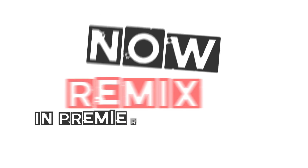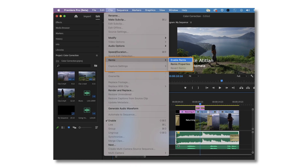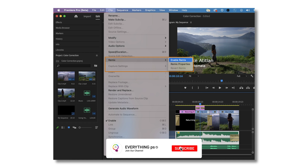Now in Premiere Pro Beta: Remix. Powered by Adobe Sensei, use Remix to intelligently rearrange songs so that your music matches your videos. Instead of painstaking razor cuts and crossfades, let Remix do the work for you, turning hours-long music editing chores into a task that takes minutes. Remix is a proven technology from Adobe Audition, where it has had rave reviews, and now Remix is coming to Premiere Pro.